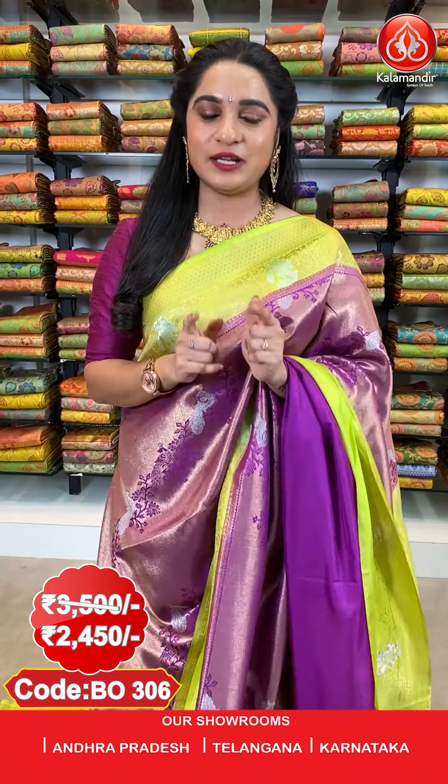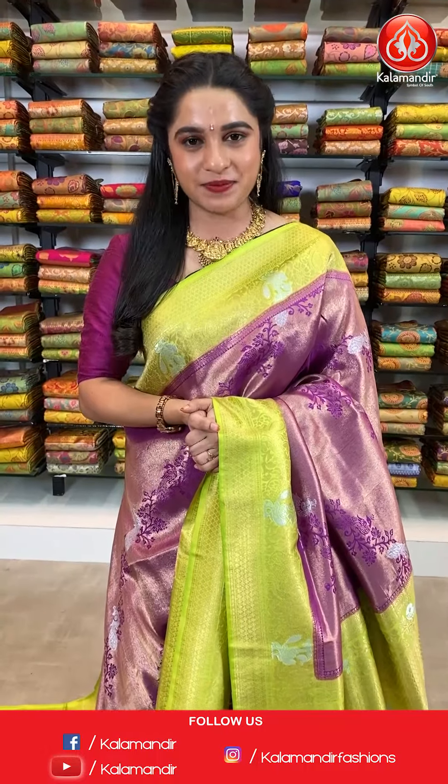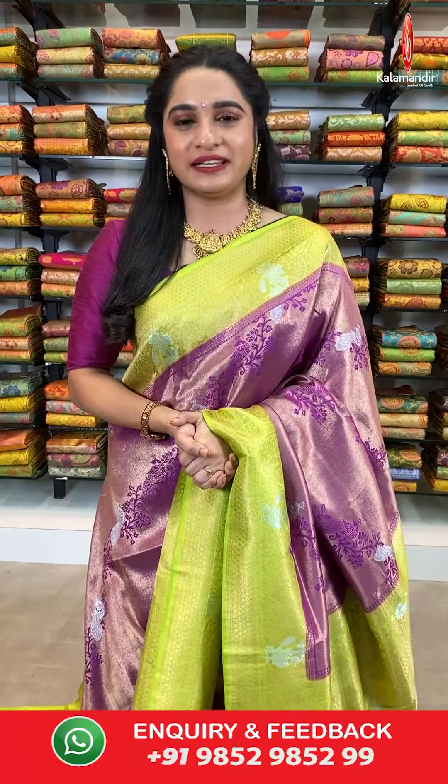While purchasing your favourite saree, if you face any hassle, don't worry — please drop a message on our WhatsApp number 98529529. Our customer executive will get back to you and resolve your problems. Hope you all liked today's collection of soft silk sarees with flat 30% discount. All codes are given in the description below. Do subscribe to our Kalamandir YouTube channel. Keep shopping at Kalamandir — stay home, stay safe, stay healthy and keep smiling!